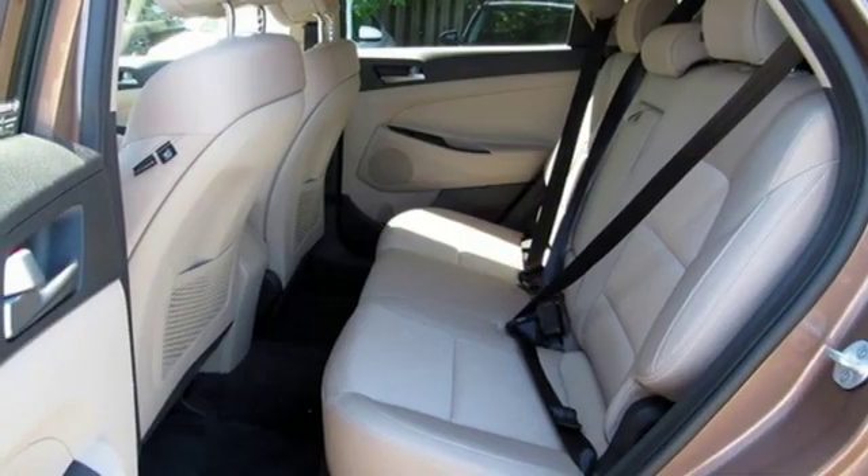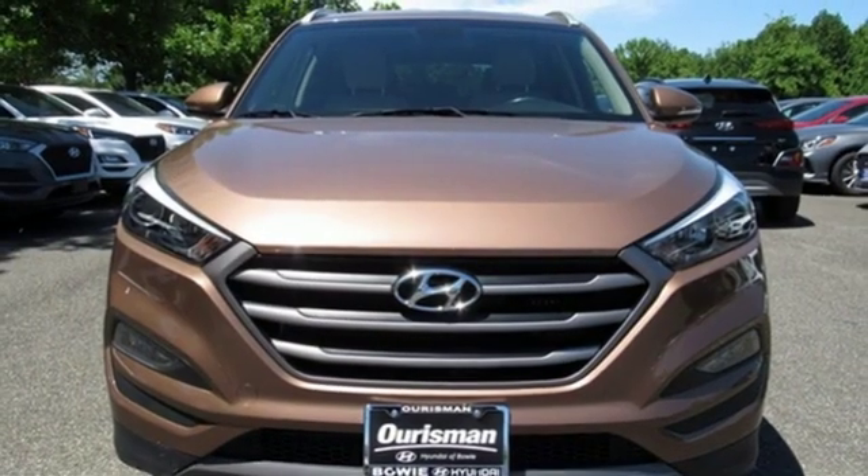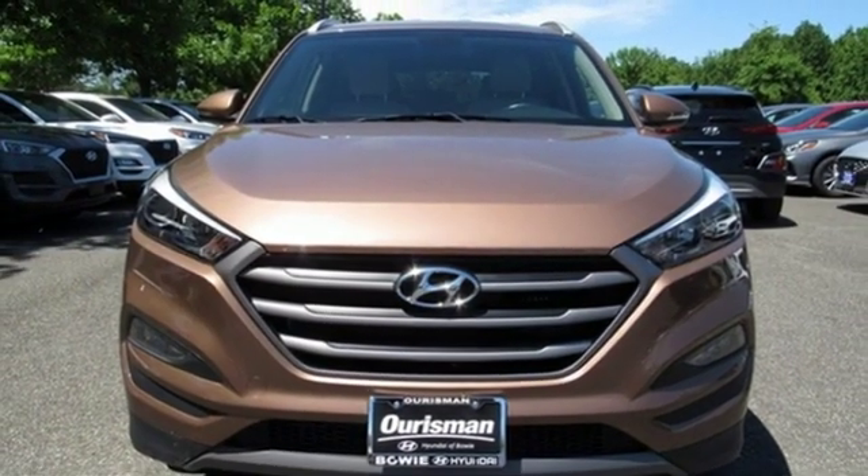Intercooled turbo inline four-cylinder engine, hands-free liftgate, electronic shift on the fly, and auto-shift manual transmission. See it for yourself when you take it for a test drive.